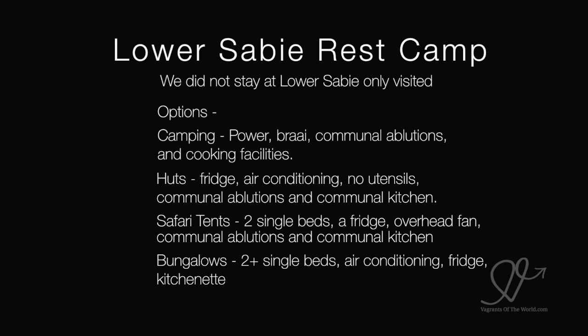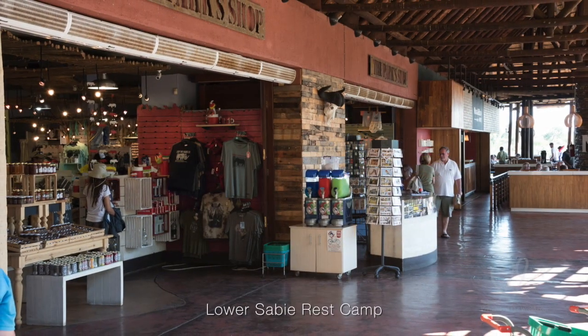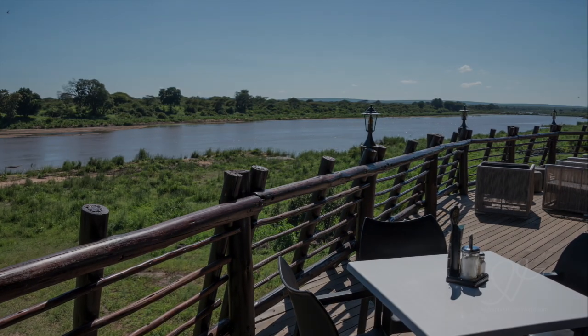Camping options are the same as other camps. Huts have a fridge, air conditioning, no utensils, communal ablutions and communal kitchen. Safari tents have two single beds, fridge, overhead fan, communal ablutions and communal kitchen. Bungalows have two-plus beds, air conditioning, fridge and kitchenette.